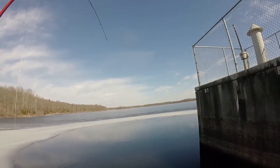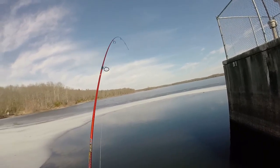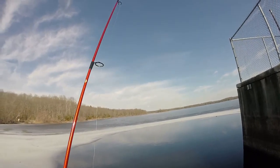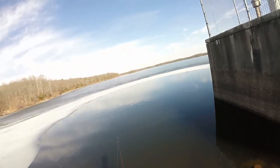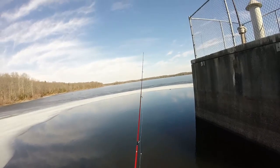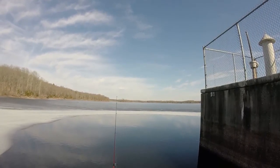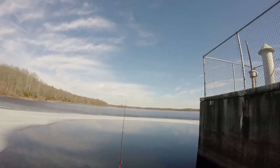There he is, fish on! Oh, he broke me off — that's two pickerel that have taken my jig. My drag was set so loose too. Okay, back in action — hopefully I don't lose this next one.